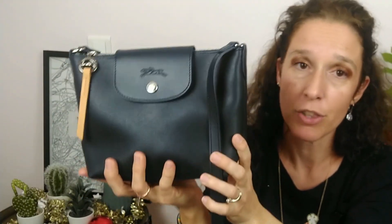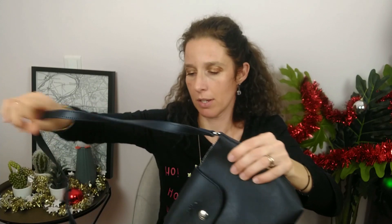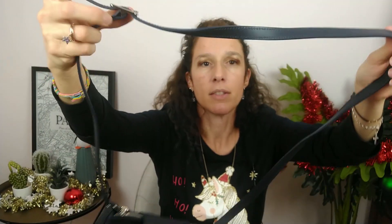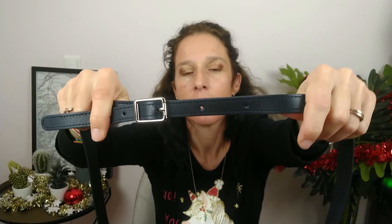Of course it's not 100% water resistant, but you can wear this bag in the rain without problem. You can also wipe it to wash it without problem. The flap is in leather — cowhide leather — and you have silver hardware. Look how gorgeous it is. This is the strap. The strap is not detachable, but it's adjustable.